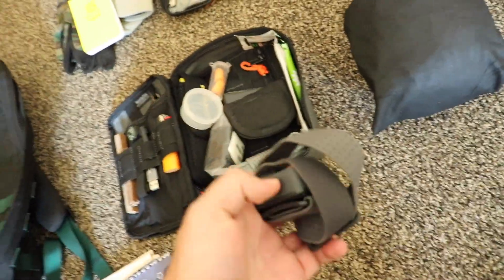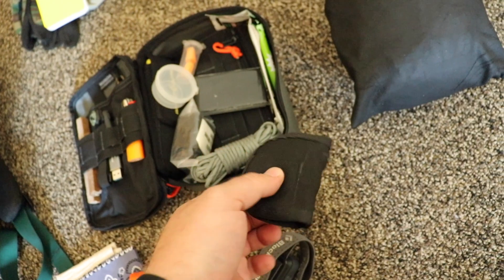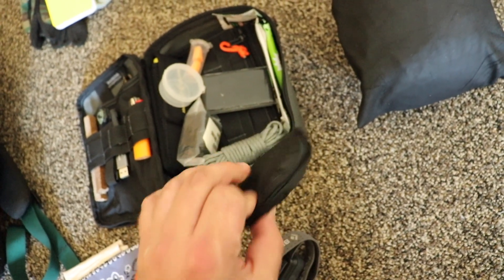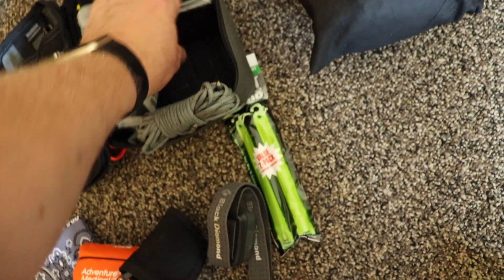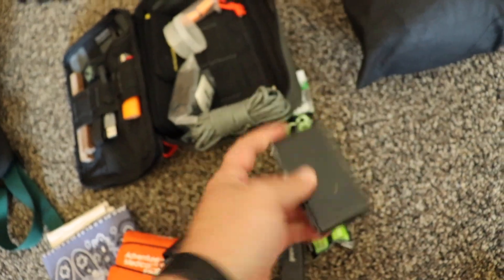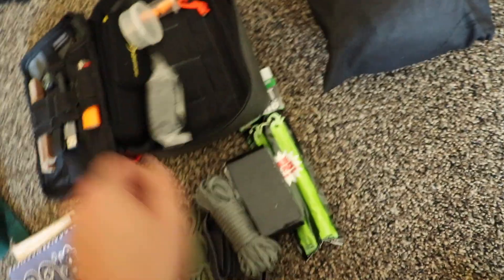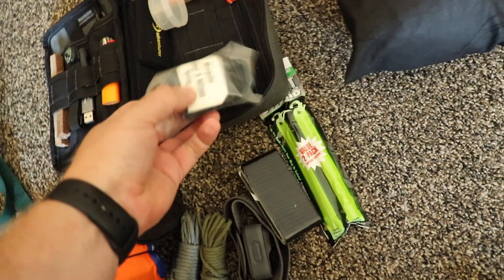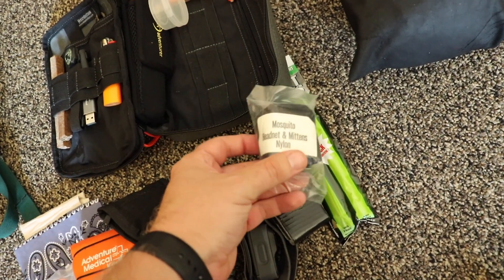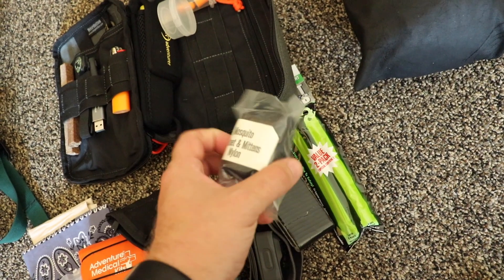I've got a Black Diamond headlamp in here, and a military issue sewing kit that I've expanded into a repair kit. I've got some chemlights, some duct tape on a credit card, and a couple of hanks of paracord — military issue paracord, not the cheap stuff. There's also a mosquito head net and mittens — an old military issue one that's pretty cool because it's so small.